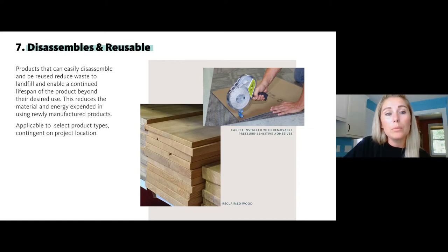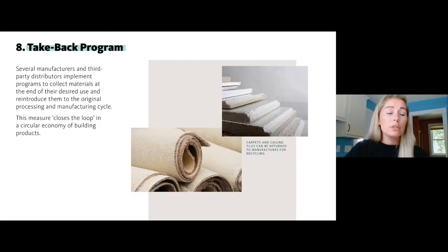Specify products or systems that can be disassembled and reused — for example, demountable partitions. A great way to achieve this is avoiding glues; there's carpet you can install with removable pressure-sensitive pieces instead of glue, which makes it difficult to reuse or disassemble. A lot of suppliers also offer take-back programs — once a carpet, ceiling tile, or any product has reached end of life, suppliers will take back those materials and recycle them into new products.